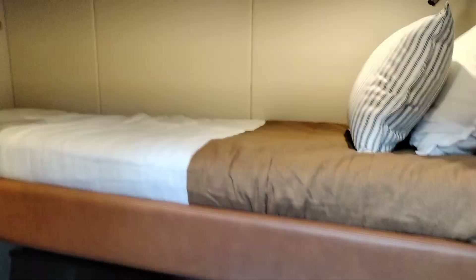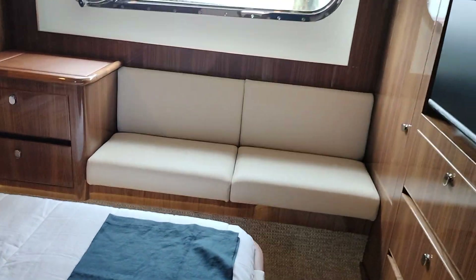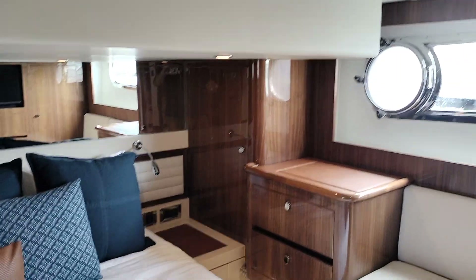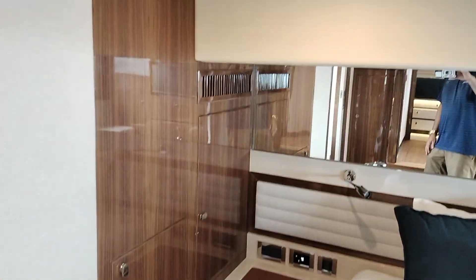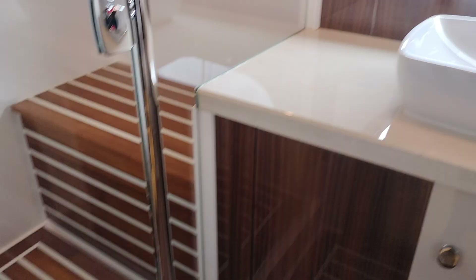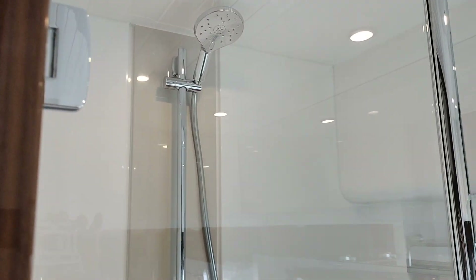The kids' room leads to the master. Really good size head and shower as well — and of course you've got the heated towel racks. Another big walking shower there, with raindrop shower heads.